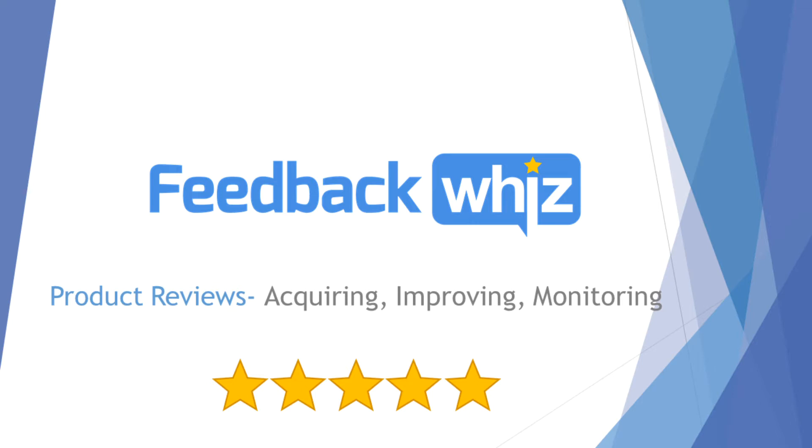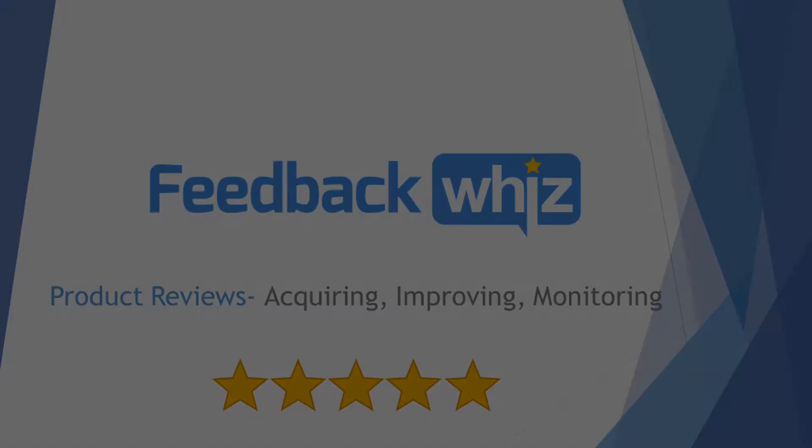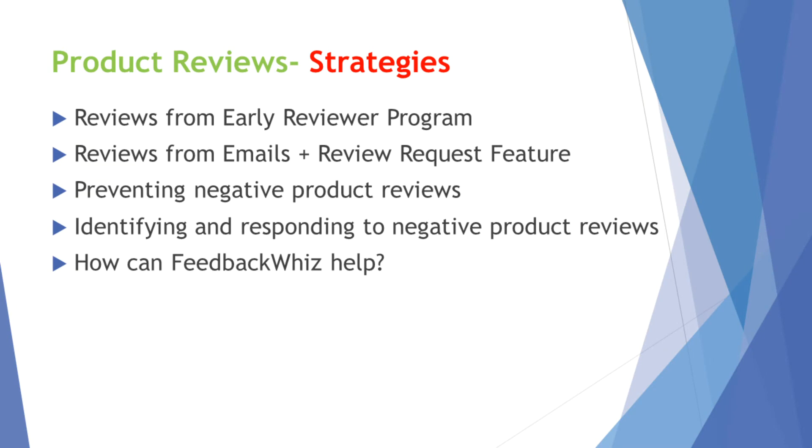For sellers already selling on Amazon, reviews are the most important thing. For a customer to buy a product, you need to rank high and you need to have a good review rating.